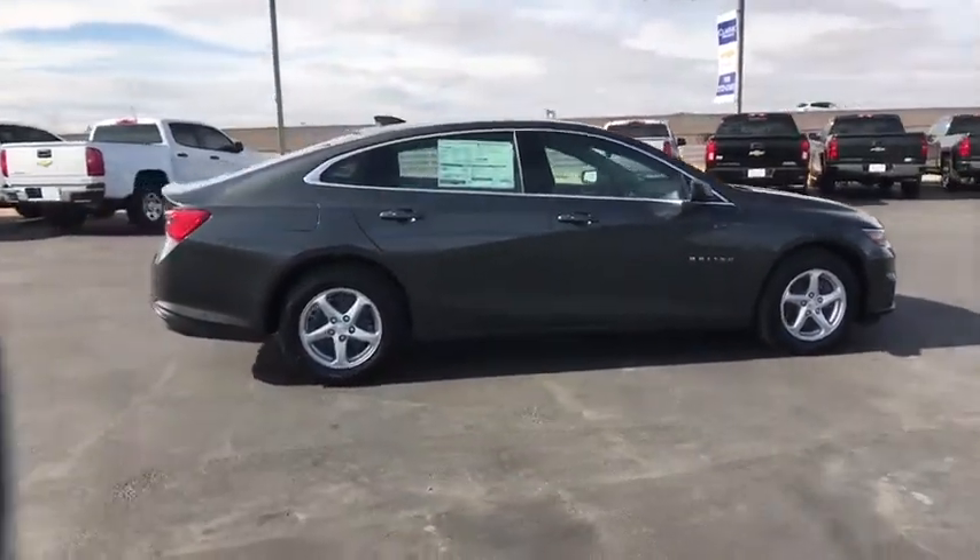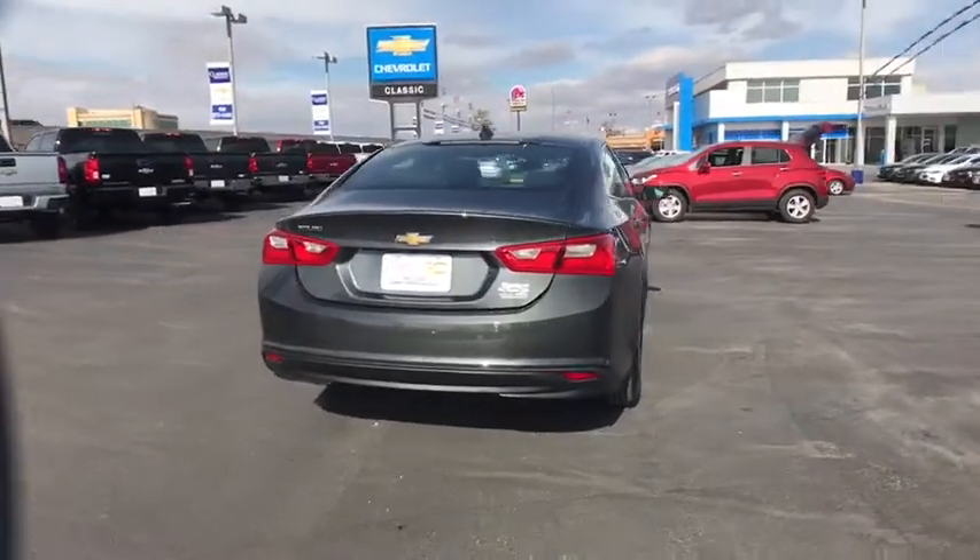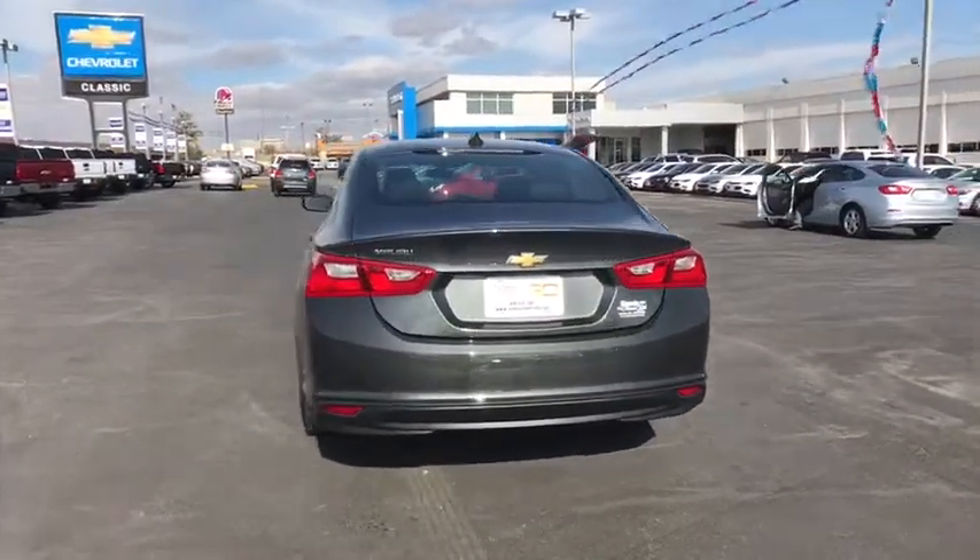Stability control, traction control, keyless entry, anti-lock braking system, steering wheel audio controls, backup camera, Bluetooth, adjustable steering wheel.